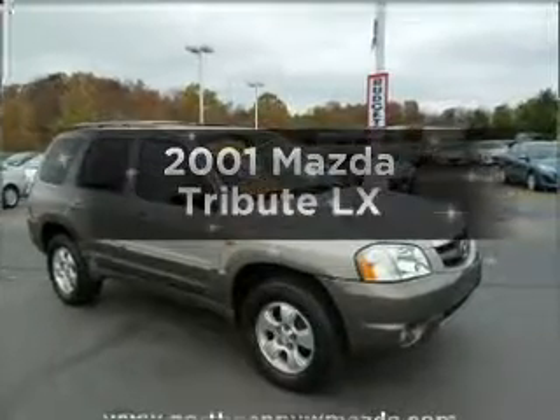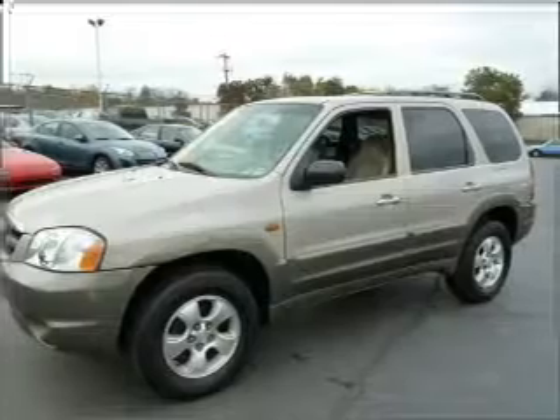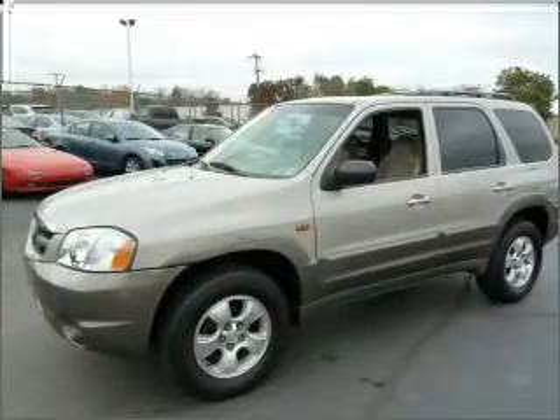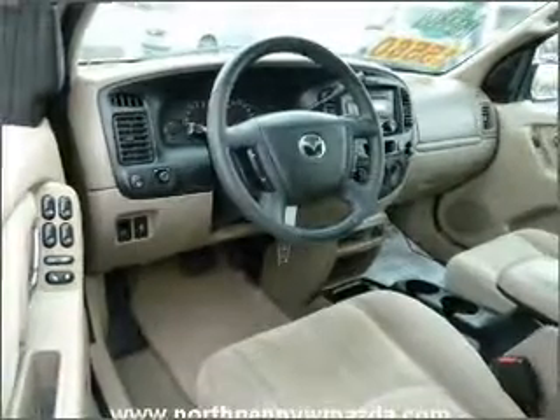Imagine yourself in this 2001 Mazda Tribute. This is the set of wheels you've been looking for. With a solid six-cylinder engine connected to a smooth-shifting automatic transmission, there's nothing like a sunroof on a nice day.